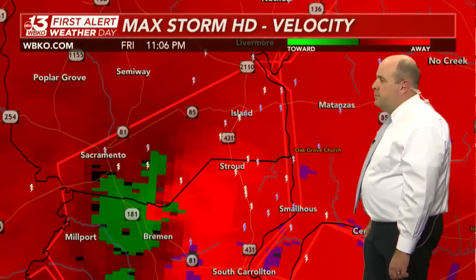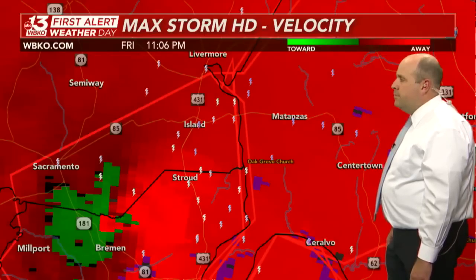This will be making its way into Ohio County probably in the next 10 minutes. Matanzas, Centertown — get ready. Get in that safe space immediately, have that weather radio on standby. All these locations need to be in that safe space now because of this strong rotation.